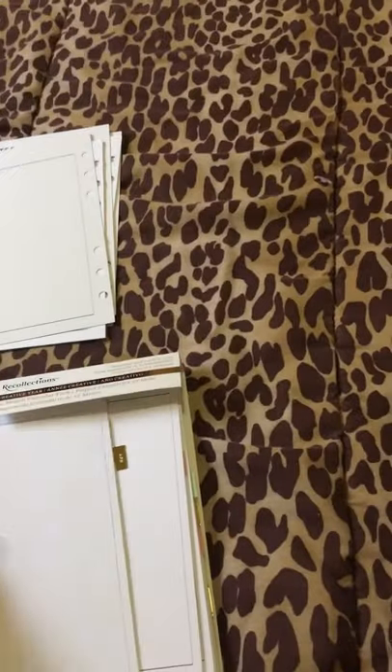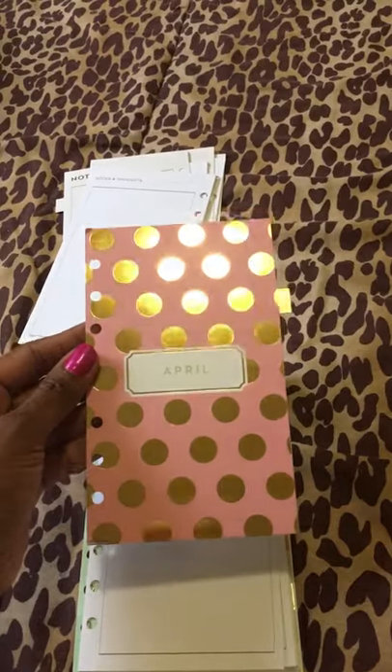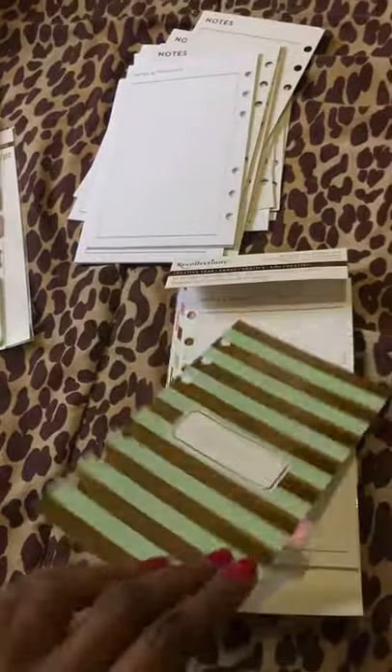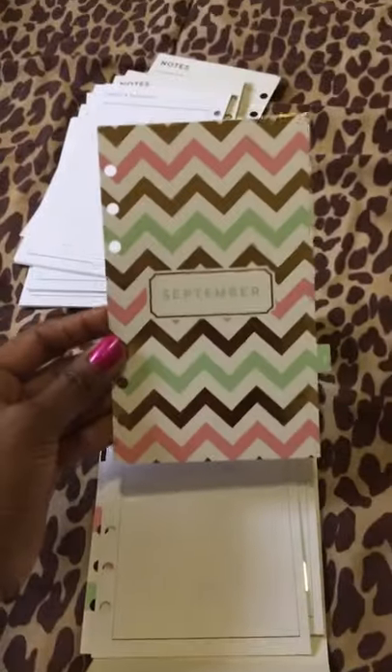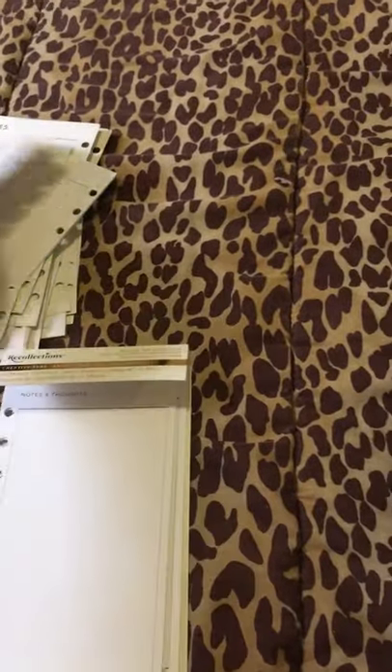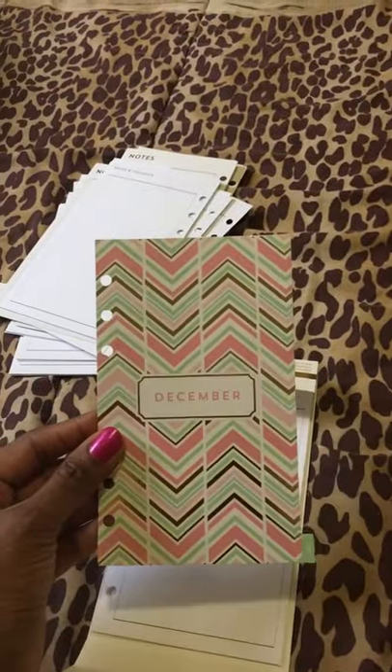Then that's March, April — super, super gorgeous. Then we have May, June, then July, August. September is also really, really pretty. October, my birthday month. November, the gold foil. And then December — I really like this pattern too. So that's all that came in here.